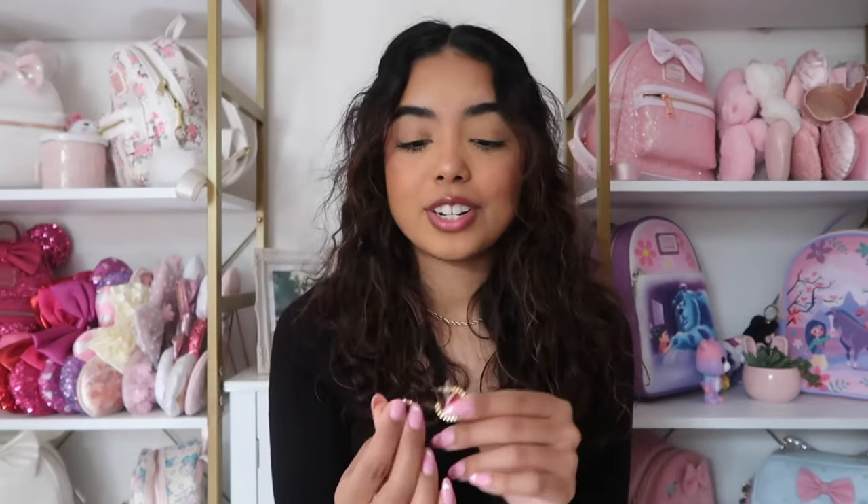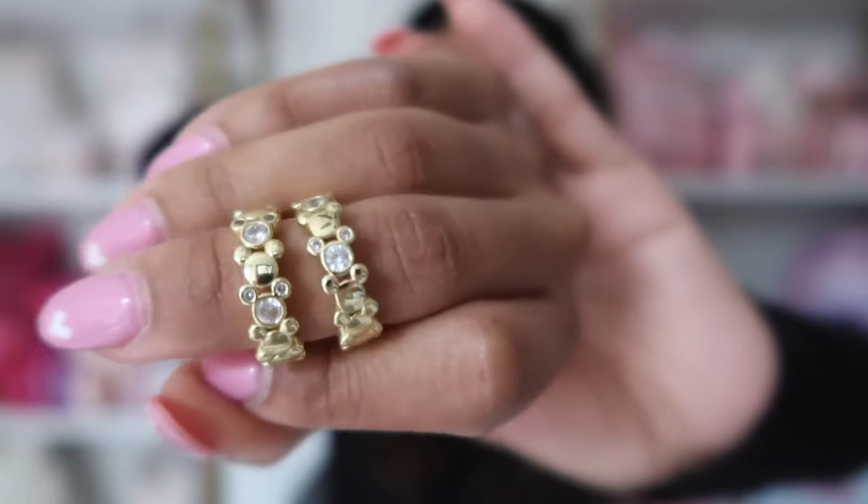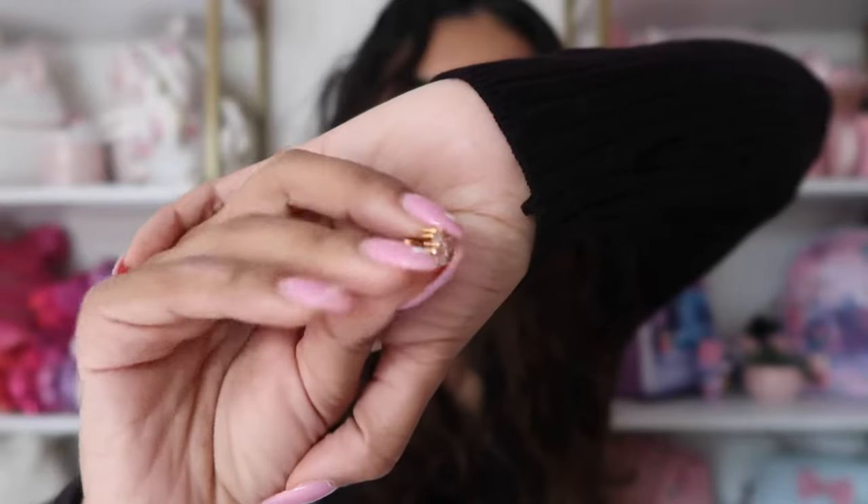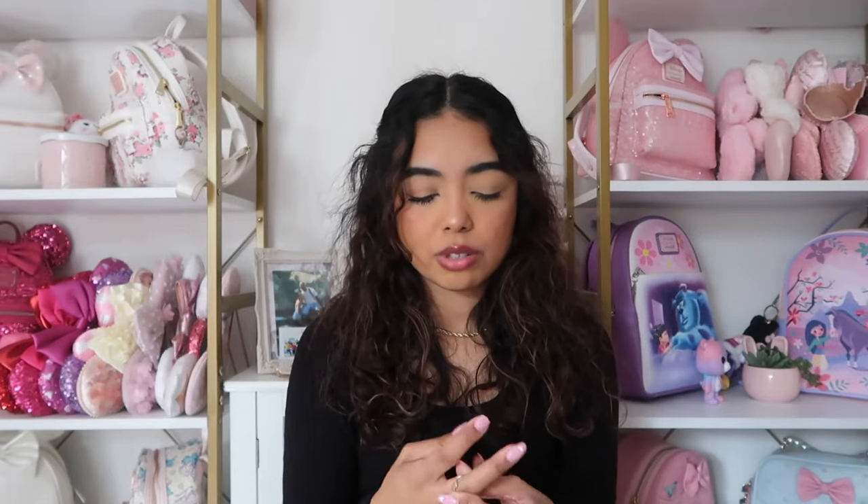I also have some earrings — these Mickey gold hoops I literally wear every single day. They're super simple gold hoops with Mickey silhouettes and little rhinestone Mickeys. I love a little gold hoop — they're great for everyday life and add something extra to your outfit without getting in the way. I got these at the Emporium at Disneyland. To go along with those, I also have these Mickey gold studs with a little rhinestone — I like wearing them in my second hole.